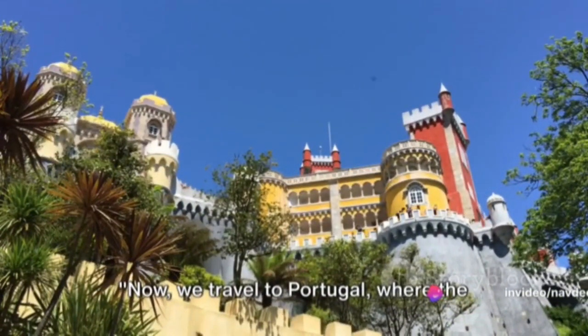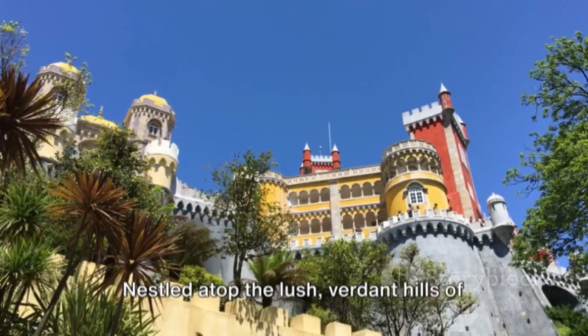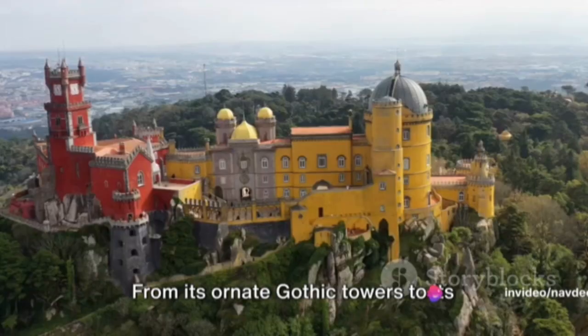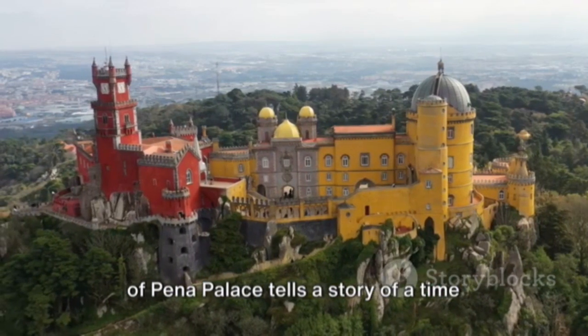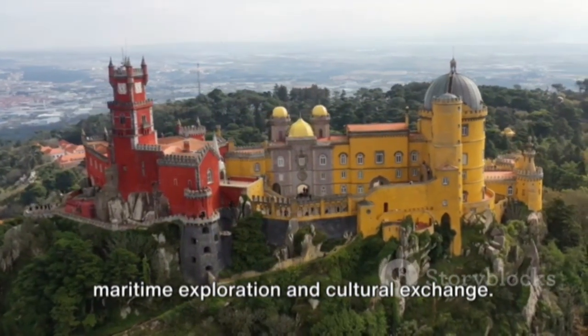Now we travel to Portugal, where the Peña Palace stands as a vibrant beacon of history. Nestled atop the lush, verdant hills of Sintra, this 19th century romanticist marvel captivates with a dazzling fusion of architectural styles. From its ornate Gothic towers to its vibrant Renaissance facades, every corner of Peña Palace tells a story of a time when Portugal was at the forefront of maritime exploration and cultural exchange.